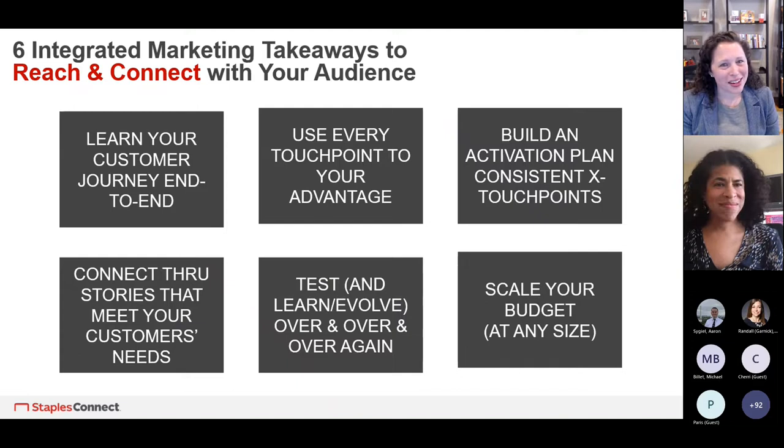So here are our six takeaways: learn your customer journey end to end; use every touchpoint to your advantage; build an activation plan that's consistent across touchpoints; connect through stories that meet your customers' needs; test and learn and evolve over and over again; and scale your budget at any size. These are six meaty ones, but hopefully very helpful.